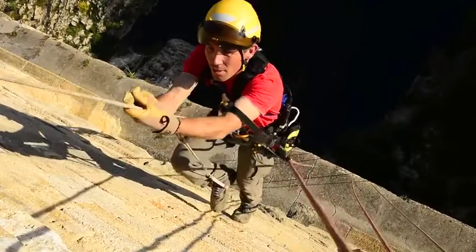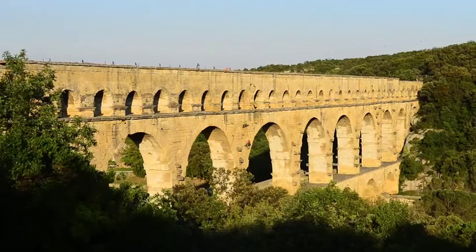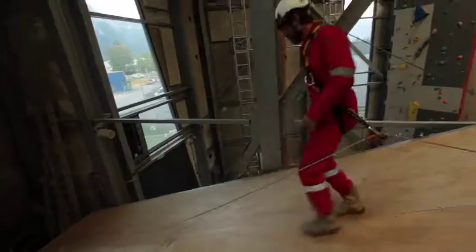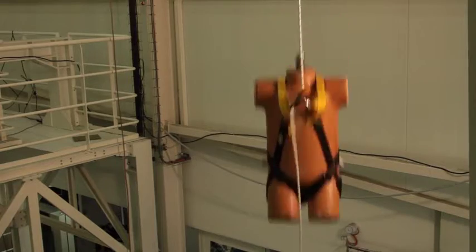The ASAP and ASAP Lock are designed to provide continuous fall protection and are easy to use. In the event of a sudden movement due to a fall, a slip, or an uncontrolled descent, the fall arrester locks on the rope, stopping the user immediately.